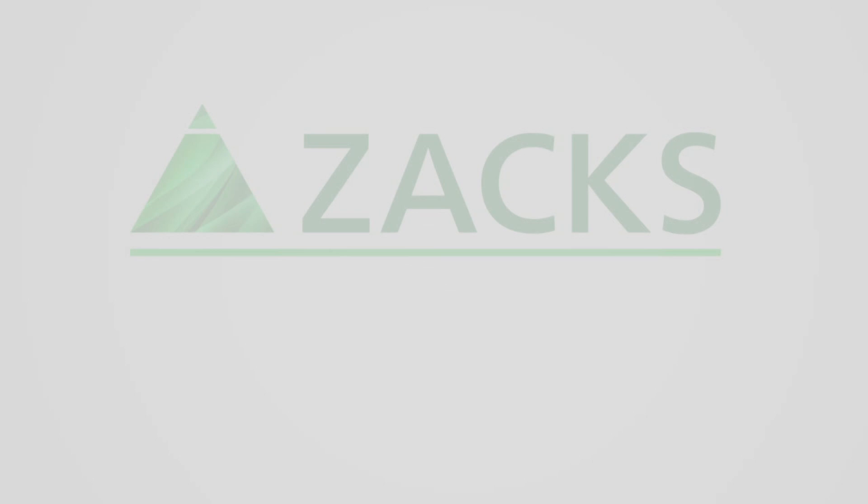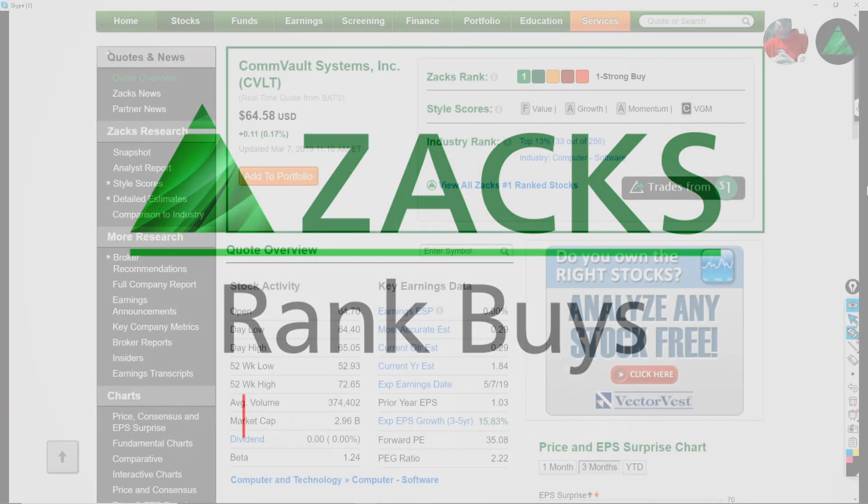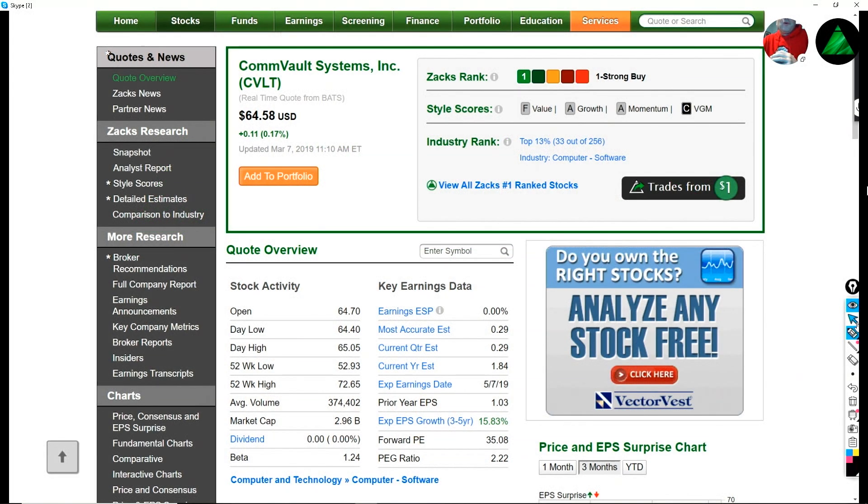The Zacks Rank — value, momentum, growth, and income all factor into Zacks Rank Buys. Welcome to another edition of Zacks Rank Buy. I am Brian Bolin, and I am the aggressive growth stock strategist here at Zacks, and I've got two more stocks to put on your aggressive growth stock radar. So let's just jump right to it.